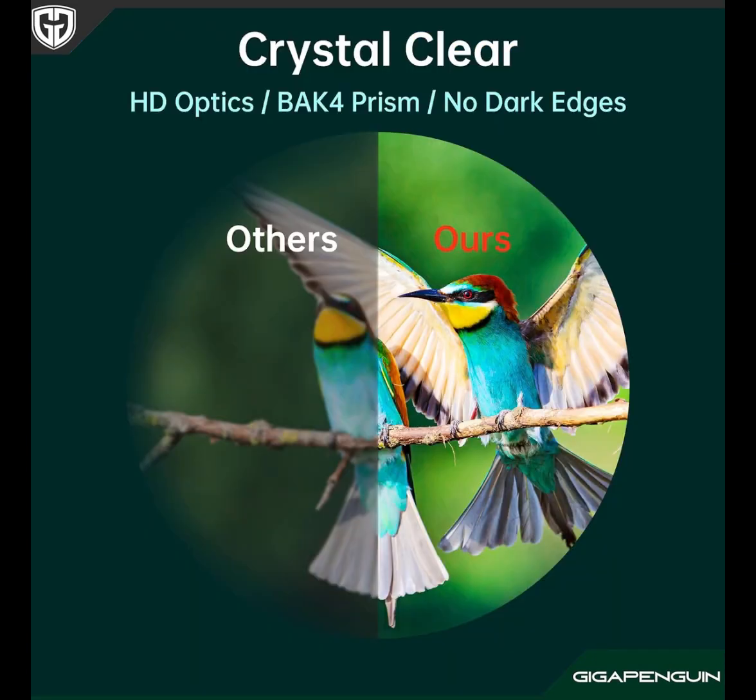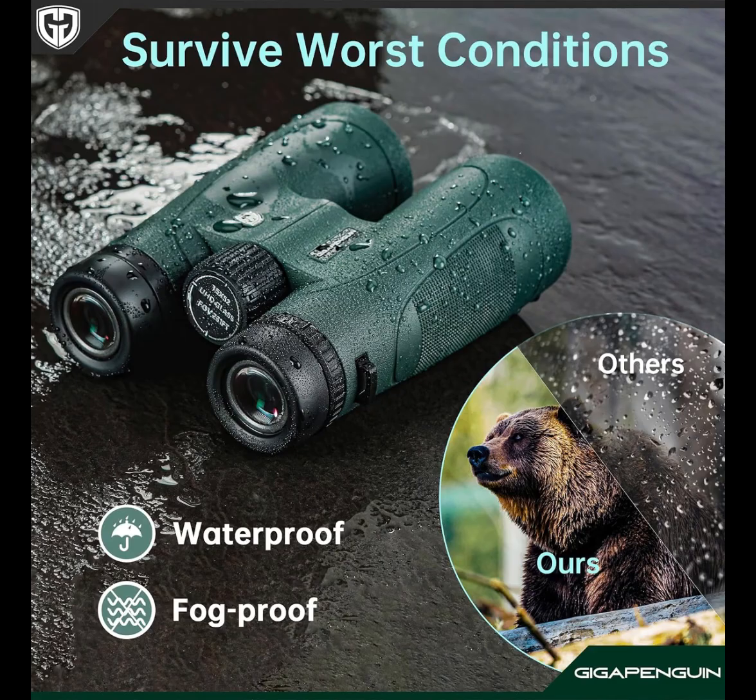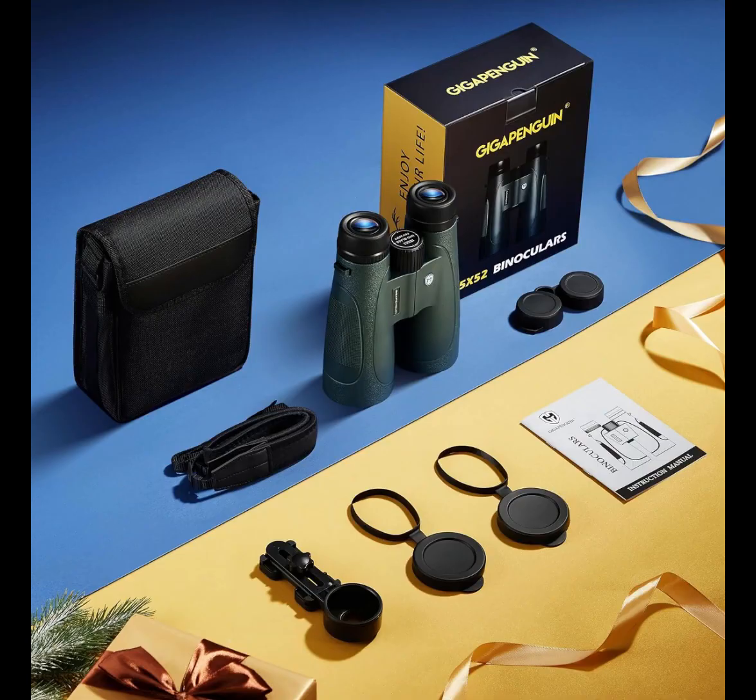Large eyepiece binoculars fully utilize the 15x magnification, delivering a larger image and ensuring clearer details. The Universal Upgraded Smartphone Adapter enables you to capture outstanding photos. It's easy to set up and align quickly.